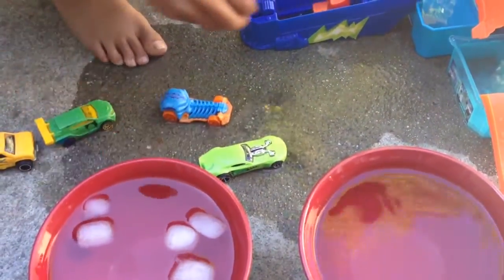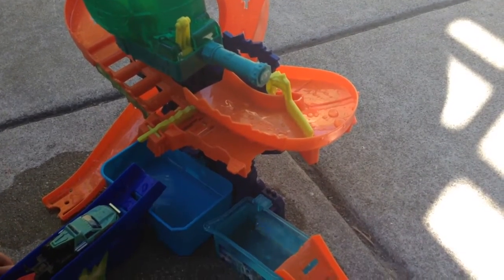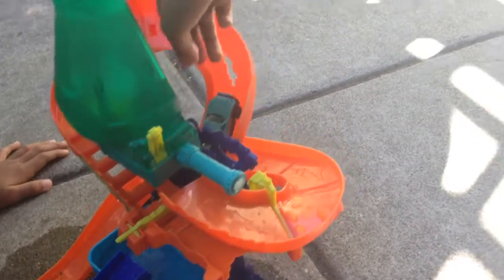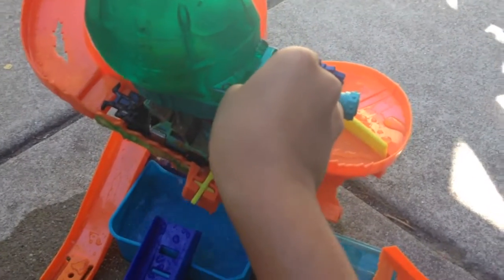Now let's try this color. Let's try it. It's turning to purple.